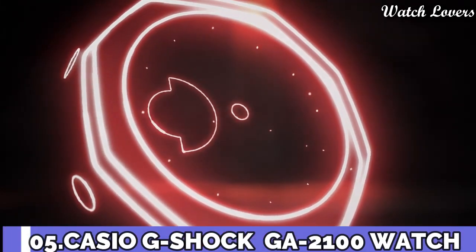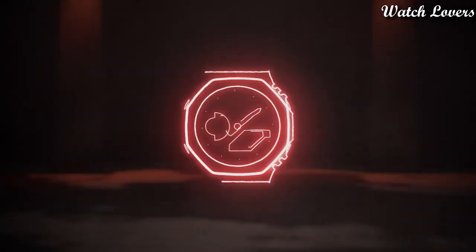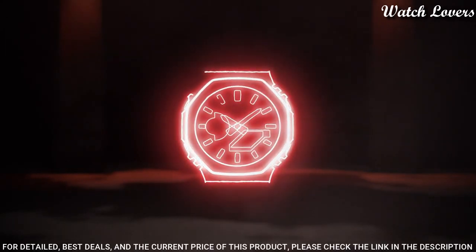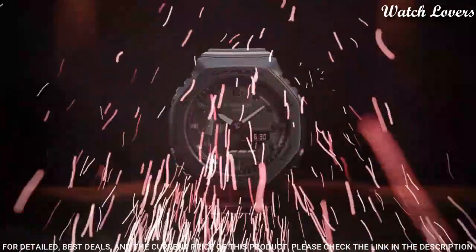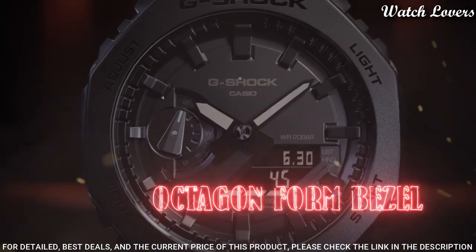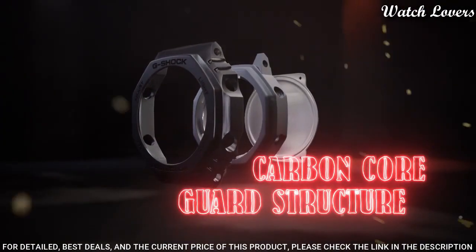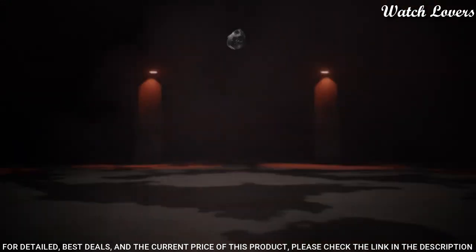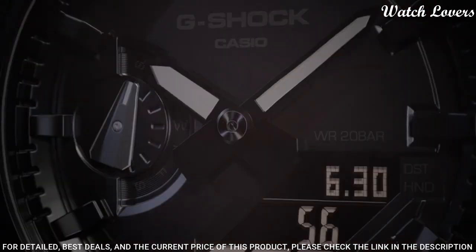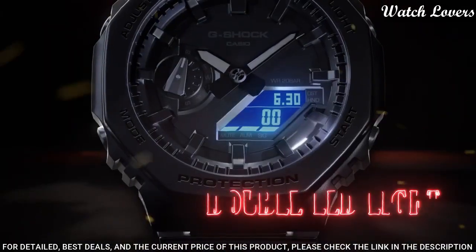Number 10: Casio G-Shock GA-2100 Watch. It has Japanese quartz movement, polymer carbon case of round shape. Case dimensions are 45.4 mm in diameter and 11.8 mm in thickness. Display type: analog digital. This timepiece has mineral glass, polymer band, band color black, 200 m water resistance.